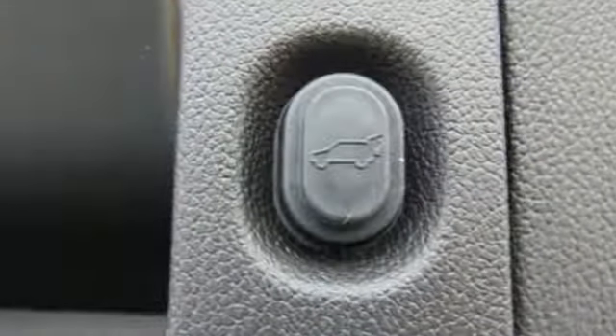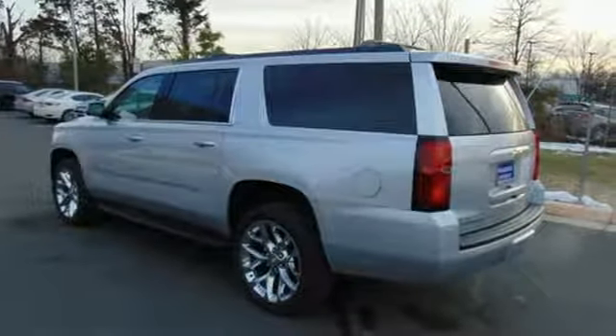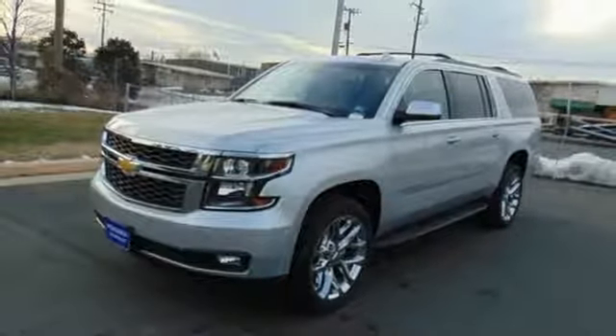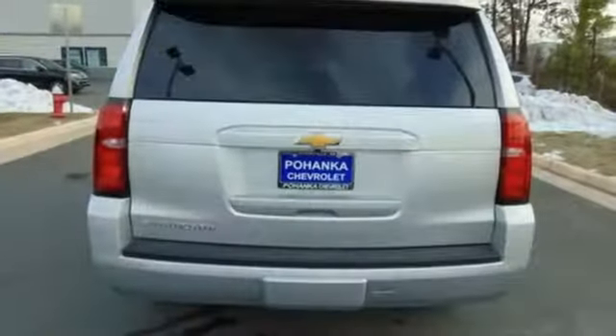And with features like these, every drive is a pleasure. Bluetooth streaming audio, power heated mirrors, front heated leather bucket seats, auto dimming rear view mirror, Apple CarPlay, Android Auto, dual zone climate control.